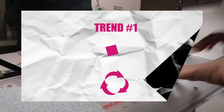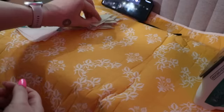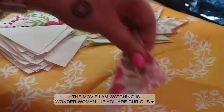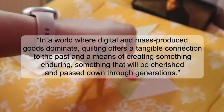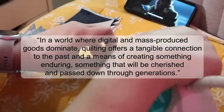Our first trend is sustainability. More quilters are embracing eco-friendly fabrics and sustainable practices — from using organic and ethically sourced fabrics to repurposing old textiles and employing eco-conscious techniques like hand quilting and natural dyeing. Quilters are finding creative ways to reduce waste and promote sustainability. This also embodies a deeper human desire to leave a lasting footprint. As a quilter, it's always fascinating to me that we meticulously stitch together pieces of our lives, weaving memories like stories. In a world where digital and mass produced goods dominate, quilting offers a tangible connection to the past and a means of creating something enduring — something that will be cherished and passed down through generations.